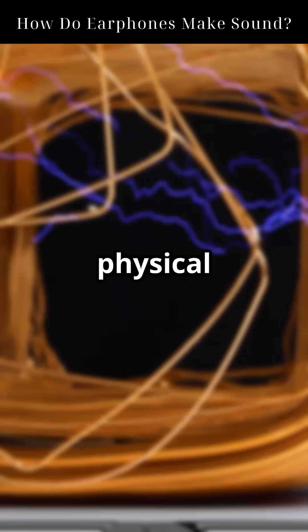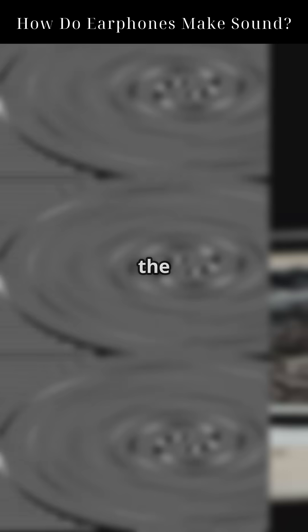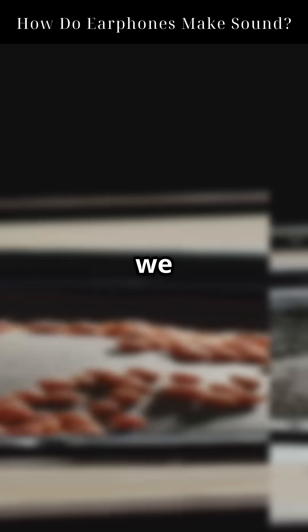The result? A physical push or pull on the coil. Because the coil is attached to the diaphragm, a flexible membrane, it causes the diaphragm to vibrate rapidly. These vibrations move the air particles around them, generating pressure waves that we perceive as sound.